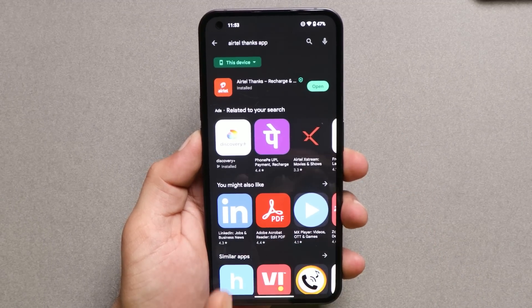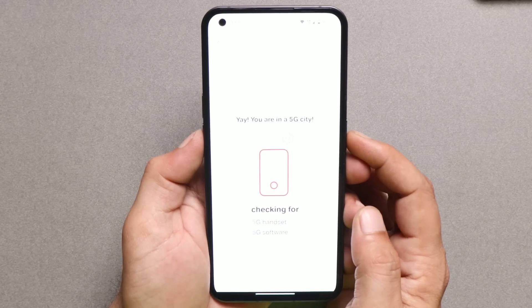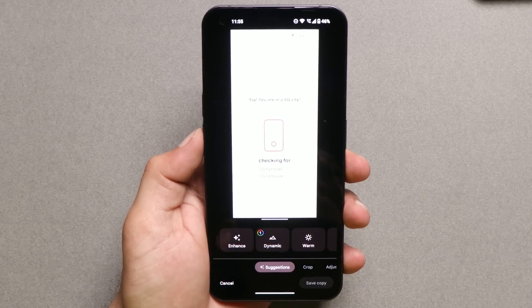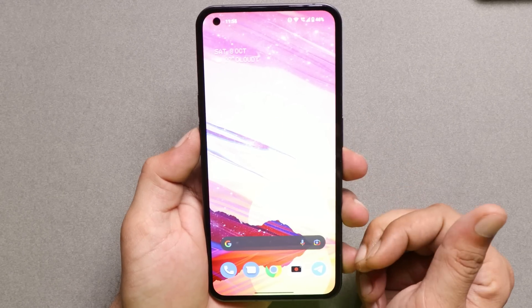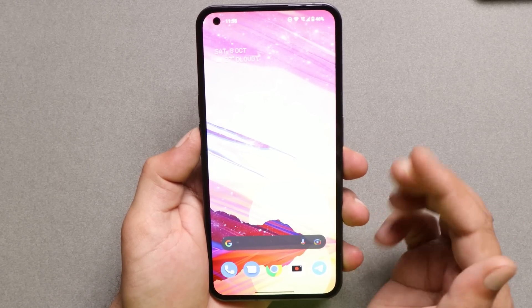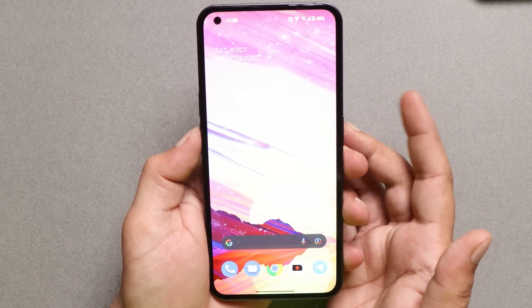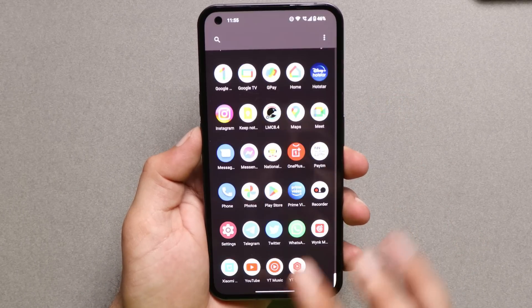And lastly, we have the Nothing Phone 1. Let's open the Airtel Thanks app and check whether 5G is supported. Nothing Phone 1 also requires an OTA update to get working 5G services. So using the Airtel Thanks application you can check whether your device supports 5G. To summarize: OnePlus 8 series, Nothing Phone 1, iPhone 13, and Pixel 6a all require a software update to get working 5G services.